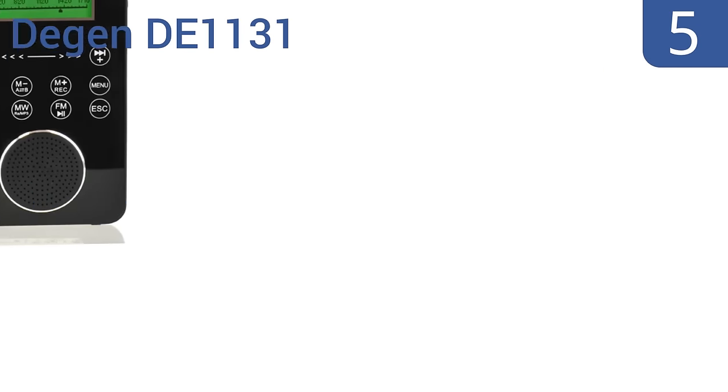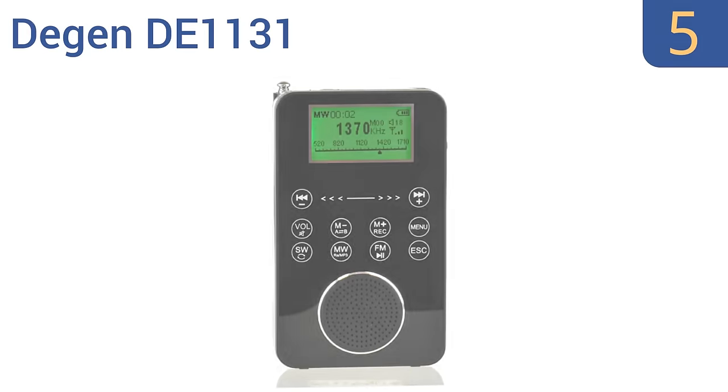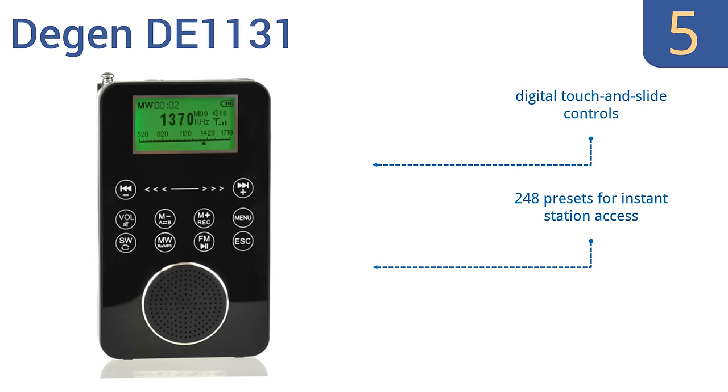Halfway up our list at number 5, the Deegan DE1131 is a 4-in-1 digital AM-FM shortwave radio with 4GB of built-in flash memory for music file storage, 5 different tuning modes and a bright LED backlit display, but the charging cable is flimsy. It boasts digital touch-and-slide controls and 248 presets for instant station access. However, it does have a steep learning curve.